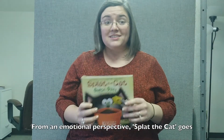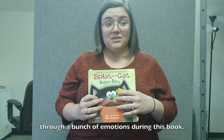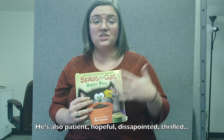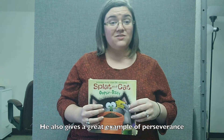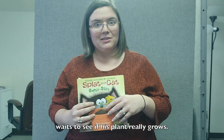From an emotional perspective, Splat the Cat goes through a bunch of emotions during this book. He goes from sad to curious, patient, hopeful, disappointed, thrilled — and that's just a few of them. He also gives a great example of perseverance as he learns something new and waits to see if his plant really grows.